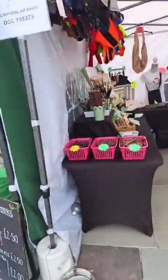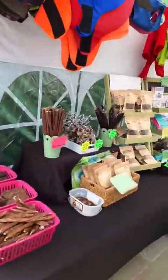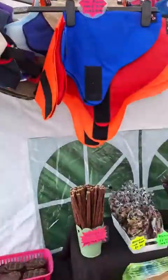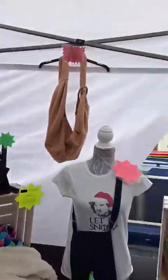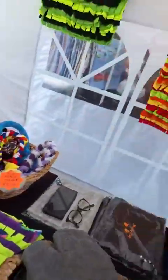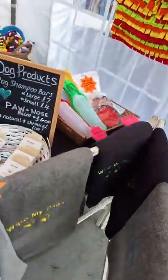Next up we've got Dewdrop Designs. We've got all sorts for your furry friends — we've got waterproof coats, hopefully we won't need them, we've got cooling coats, warm coats, wax coats, we've got toys, we've got snuffle blankets, we've even got some towels for their paws.